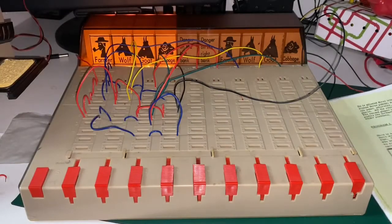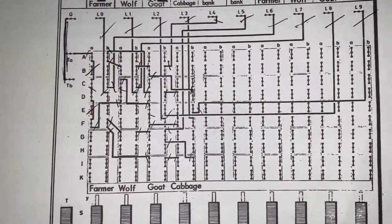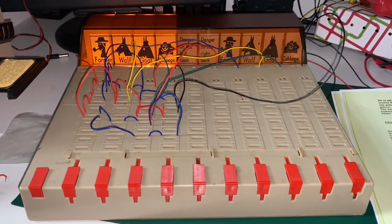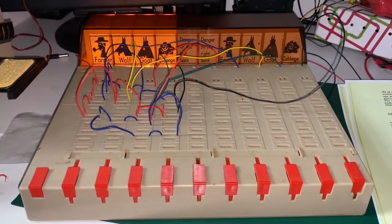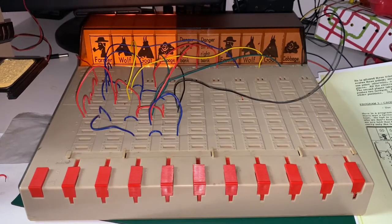I finished wiring it up, using a system of ticking every wire as I made it. The colors don't really mean much formally, but blue means farmer, yellow is wolf, green is goat, and the cabbage uses black wire. I made the paper insert from a piece of A4 — took a snapshot and printed it. When I looked at the only photo I had of a complete Tandy kit, it actually had this same puzzle on top by coincidence. Now we can see the farmer, wolf, goat, and cabbage all sitting on the left bank.